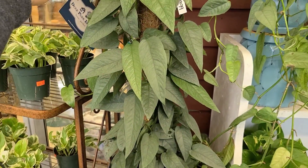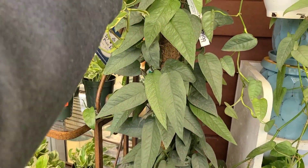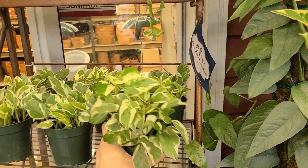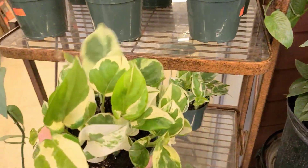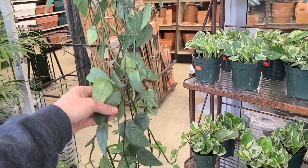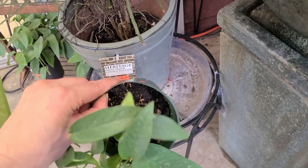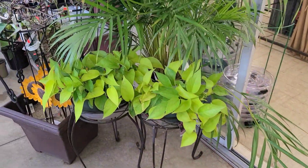Some cebu blue for $22.99 — see how much nicer they look up on a pole. The leaves get bigger and more silvery, and hopefully eventually start throwing out some fennies. Got a lot of pearls and jade over here for $16.99 — some of them look like Enjoy; you kind of have to go through and pick one that you like. They tend to be all mixed up together because they are the same plant. More cebu blue — little ones, $13.99.